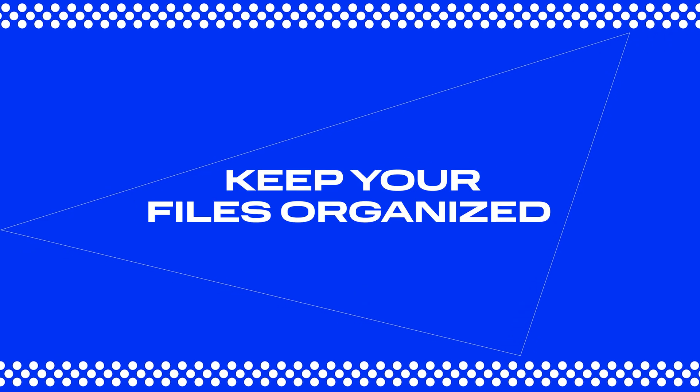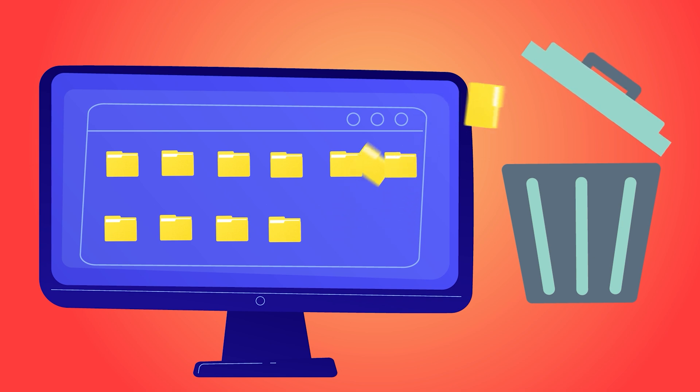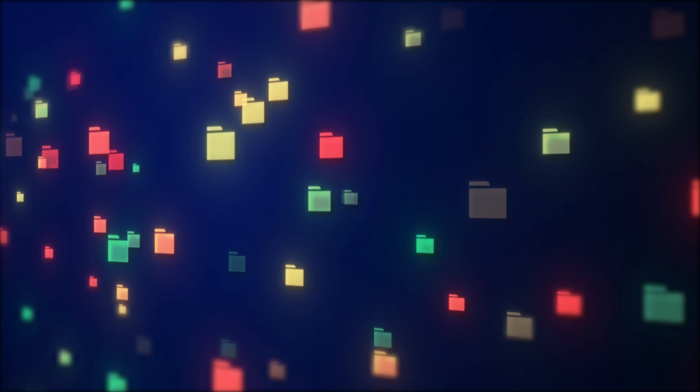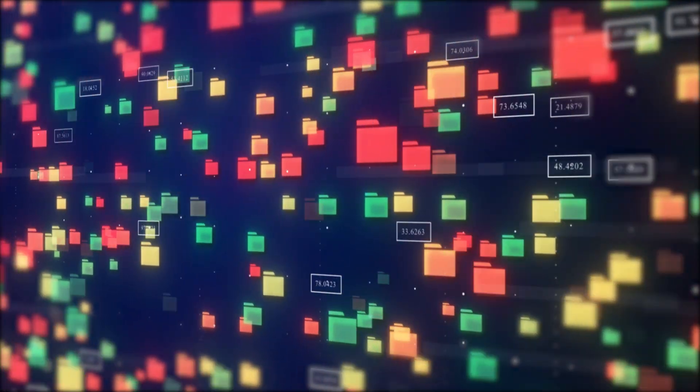Another tip: keep your files organized. Sort them into folders, delete the ones you don't need to avoid cluttering your drive, and give your files clear, descriptive names so you can find them easily. It's a guaranteed time and stress saver.